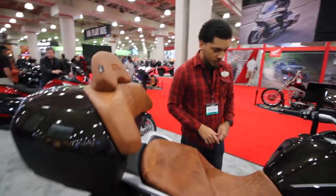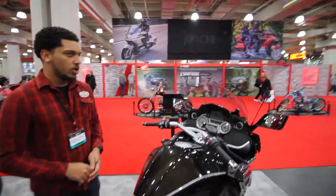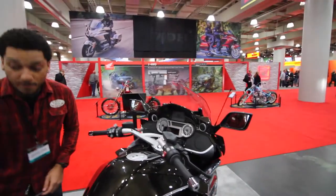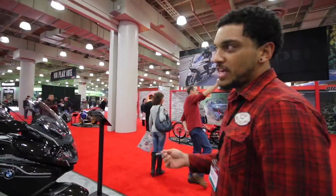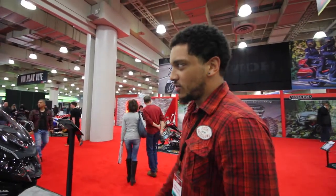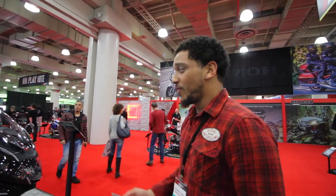Over here is the K1600GTL, the ultimate tourer. You're going to have the factory top box, a taller bike, taller windscreen — it's more suited for long hauls, especially for passenger comfort. BMW makes it easy. They're very different bikes, but just pick the color you like, pick the engine configuration — six-cylinder or the boxer twin — and come take one for a ride.